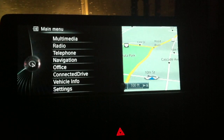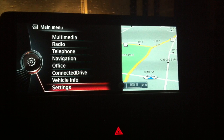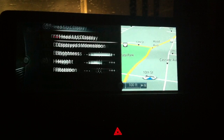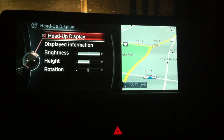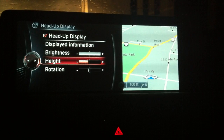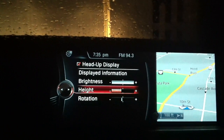Starting out, you have to press the menu button, then scroll down to settings, and click on that. Then there's heads-up display, and you have to click down to height, and then you can adjust the height of the heads-up display and see how it works. But having to click so many times through the iDrive controller is not so great.